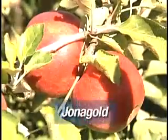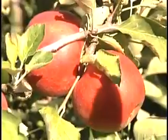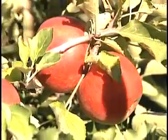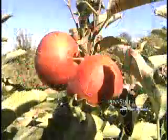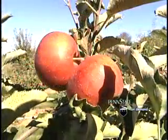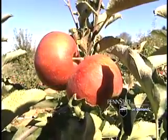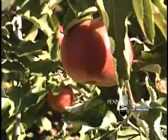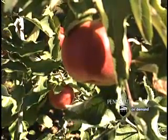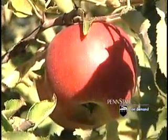This third variety is called Jonagold. It was developed in New York from a cross between Jonathan and Golden Delicious — hence the name Jonagold. This cross was made back in the 1940s. Unfortunately, the variety never became popular in the United States and had to go to Europe first, where it grew very popular before coming back to the States. It is crisp, high quality, and very juicy. Occasionally you'll see it in grocery stores, but more commonly it's available in roadside markets.